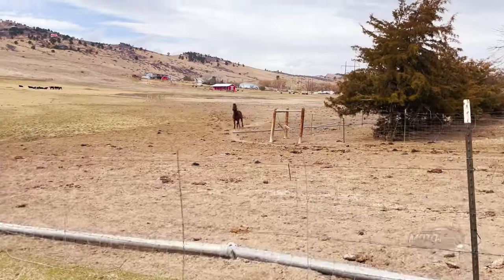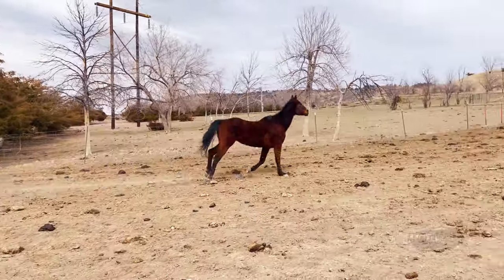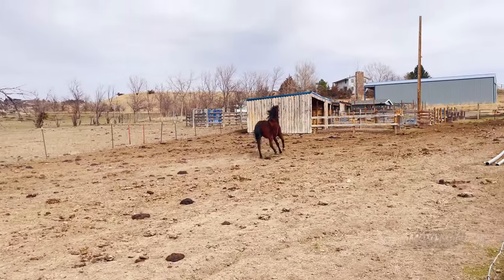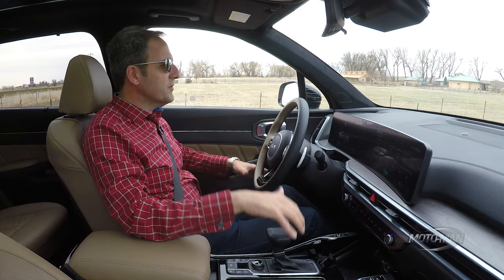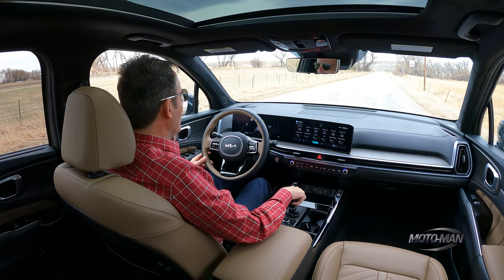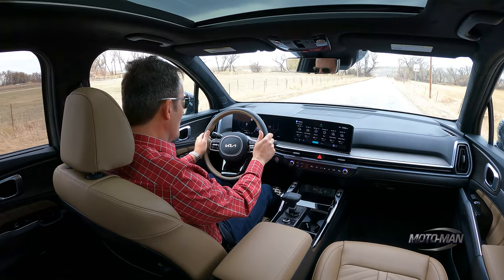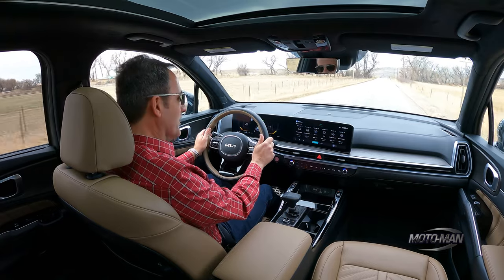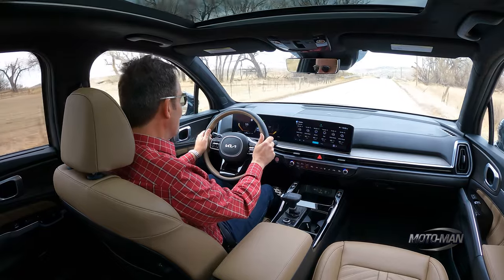Welcome to the foothills of the Rocky Mountains. Now that we have the pleasantries out of the way, it's not as heavy as everything you and I have been driving as of late — 4,250 pounds, or 1,927 kilograms. With that, a crossover. There is a delay there, but it wakes up. You definitely feel the turbo, but it is subdued.